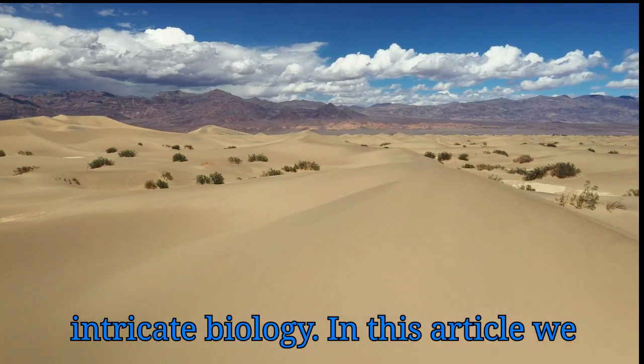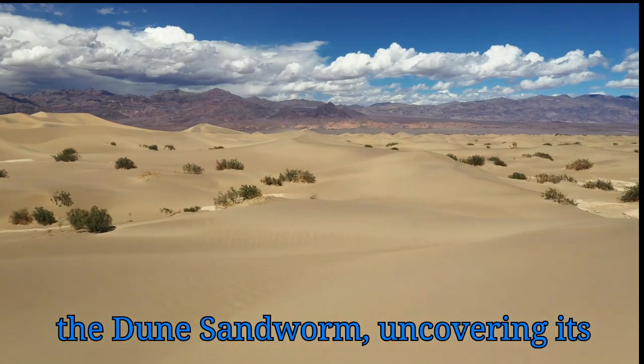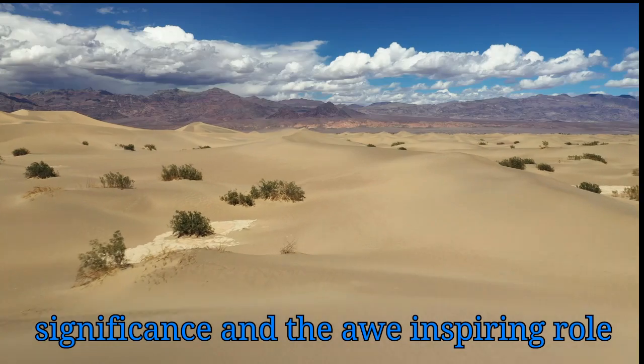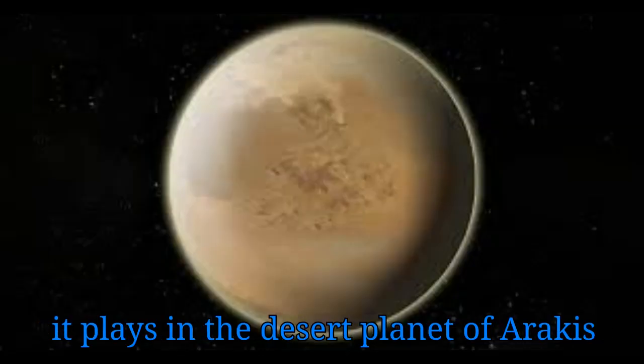In this article, we delve deep into the fascinating world of the Dune Sandworm, uncovering its incredible adaptations, ecological significance, and the awe-inspiring role it plays in the desert planet of Arrakis.